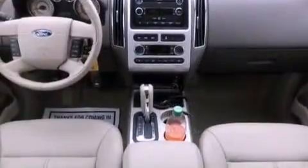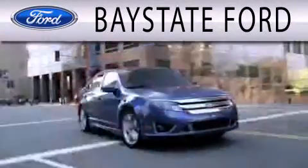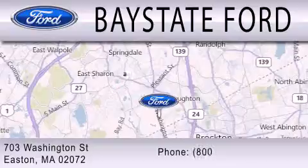This vehicle is sure to sell fast. Call and arrange your test drive today. Base State Ford is dedicated to doing everything possible to ensure that the experience you have selecting your next vehicle is as pleasant as possible. We are located at 703 Washington Street in Easton.